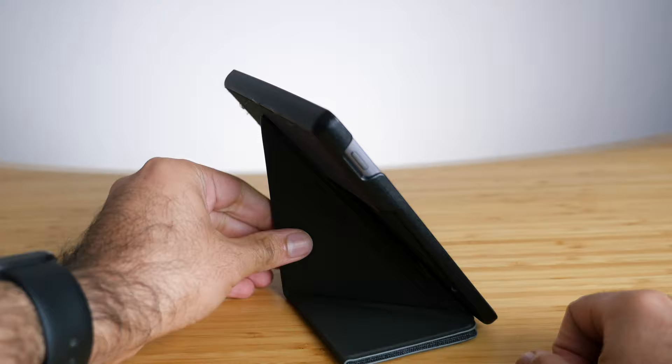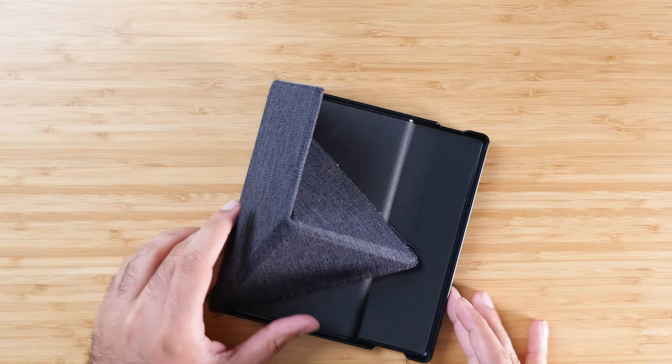The other reason I got this case is because it has a few extra selling points that the Amazon cases just don't have. The main one is you can actually fold this into a stand — it's called the origami case. It's really handy to be able to flip it open and have a stand and use it on a table. However, I've actually never ended up using that feature.